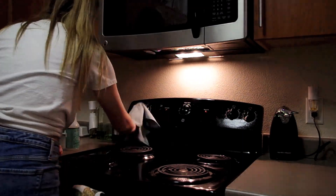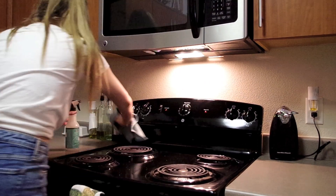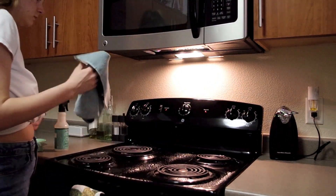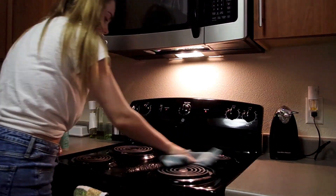The next task was to clean off the stove, which I actually love doing because I hate any leftover food residue. I love to wipe it all down and then it's left looking sparkly and shiny clean.